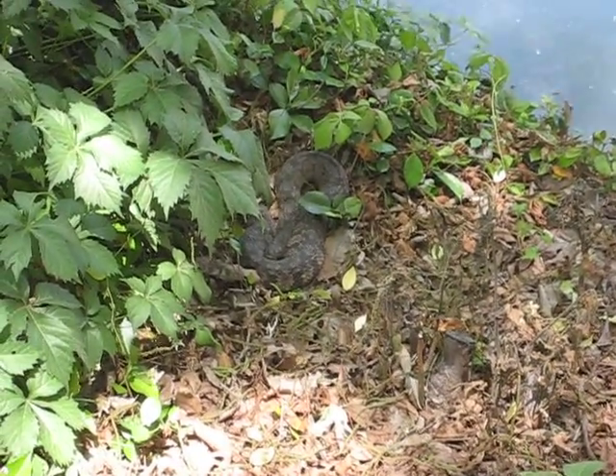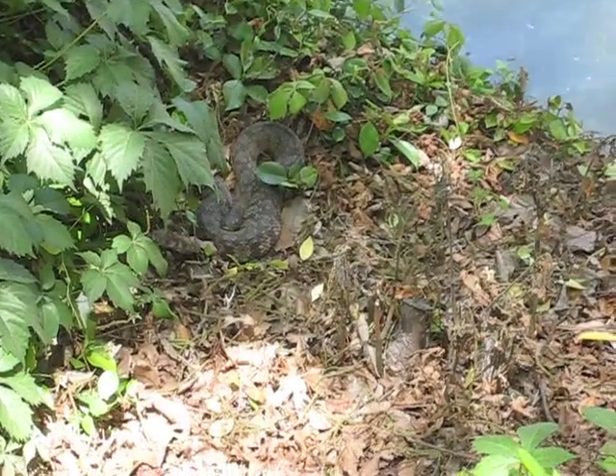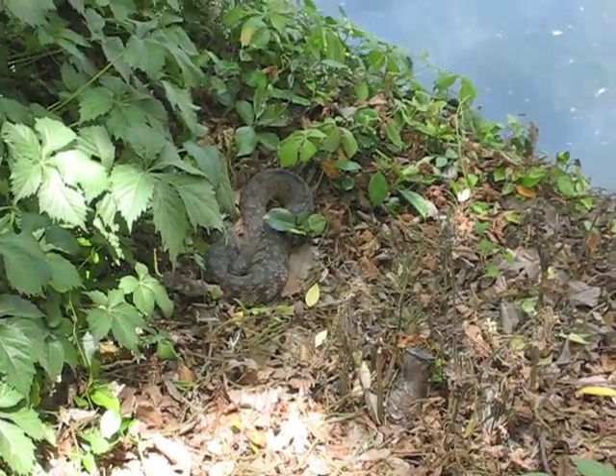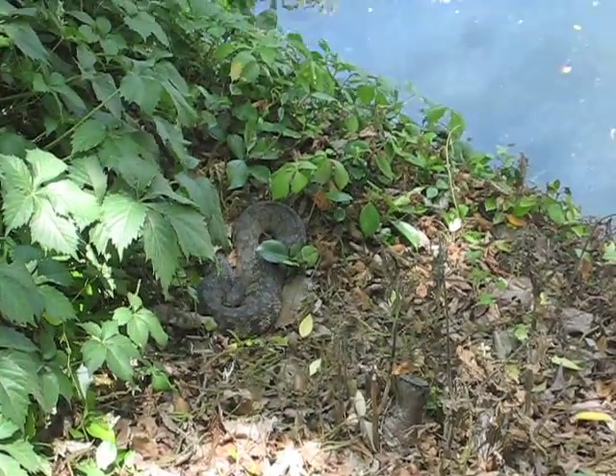It's probably got — see the big part, the bulge on the body there? It's got a duckling that it ate in there, and I'm going to throw this stick, try to miss it, but get close enough to disturb it, and it didn't do a thing. So it's resting.